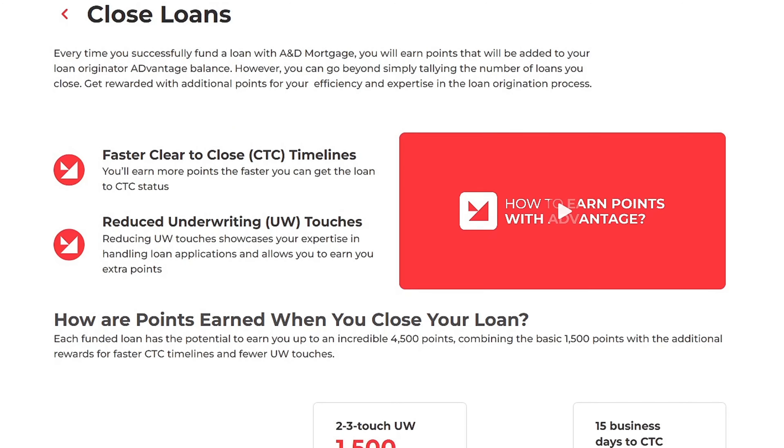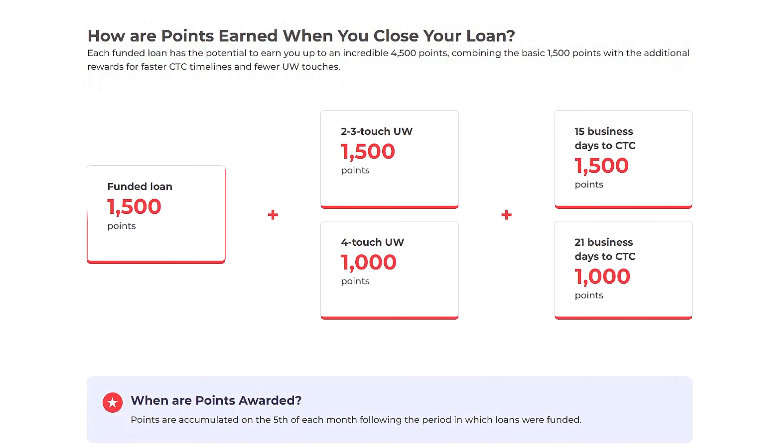Loan Funding: Every successfully funded loan earns you a base of 1,500 points.